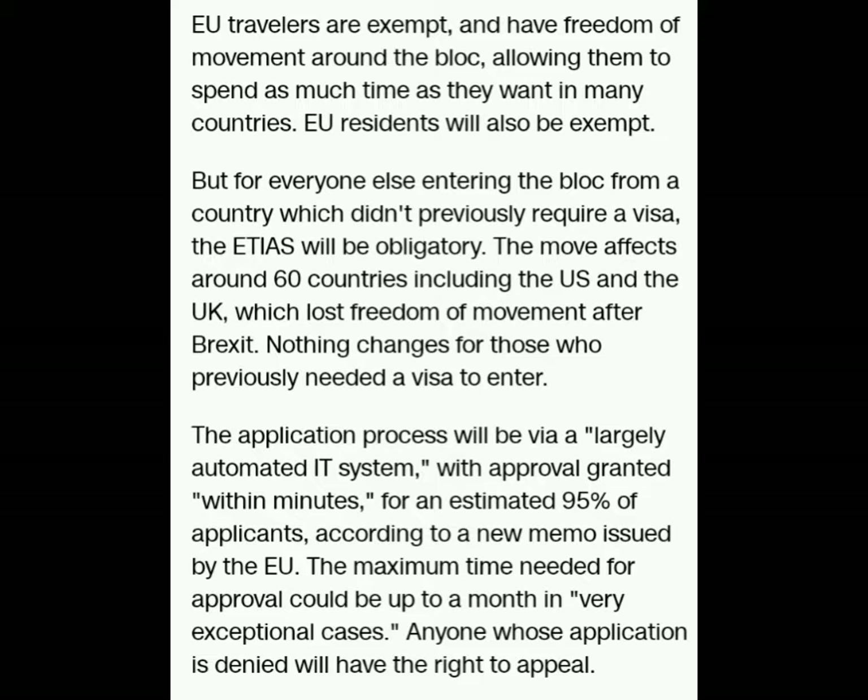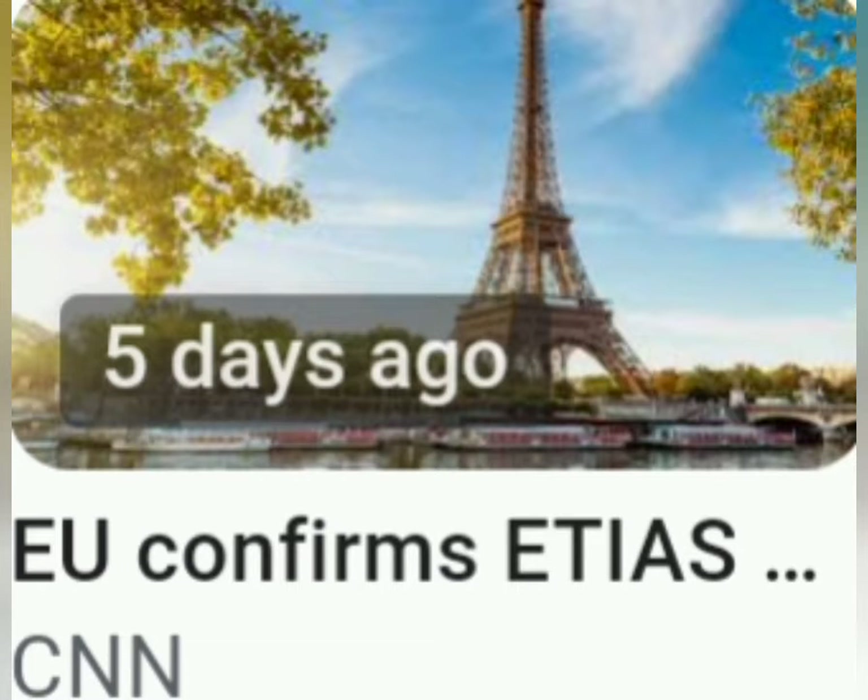If you are a European traveler, you are exempt. And if you are a resident, you are exempt. But 60 countries are not exempt. The United States and the UK are among those 60, including Finland.